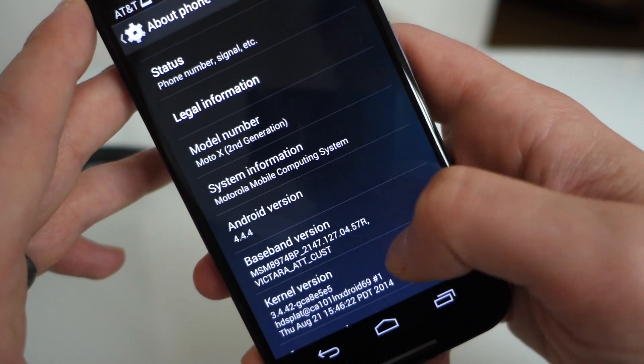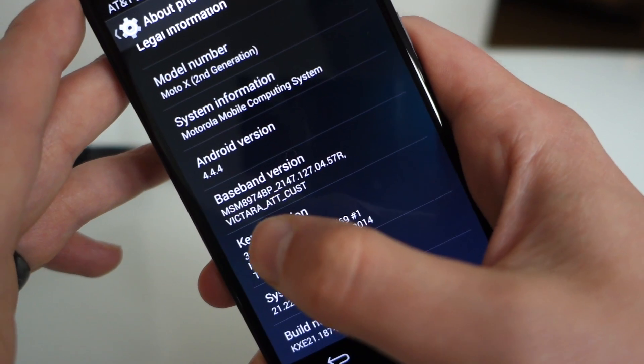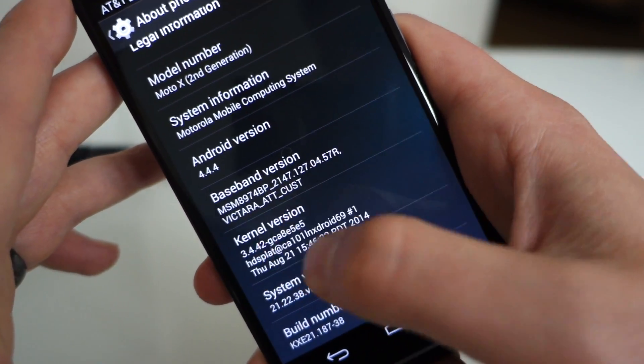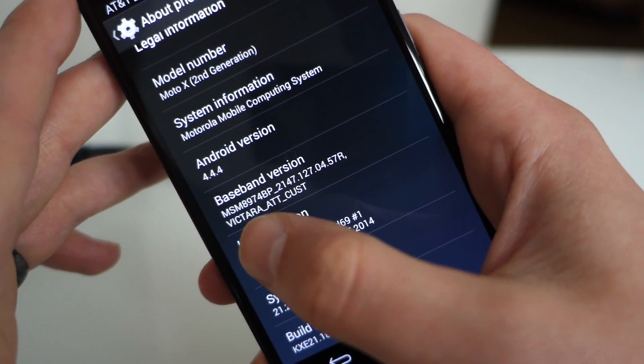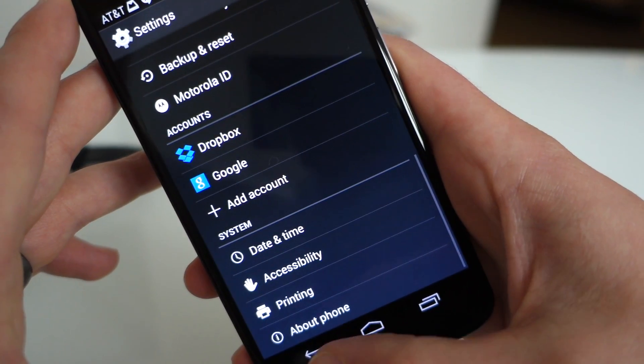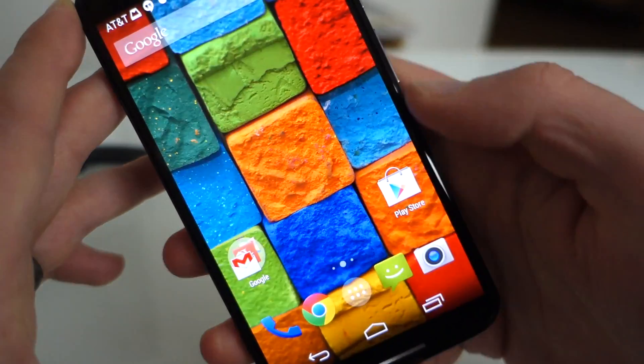Android 4.4.4. For those really into details, there's 'Victara,' which is the code name — we saw that pop up at the FCC for Verizon the other day. So Victara is officially confirmed as the code name of the new Moto X.